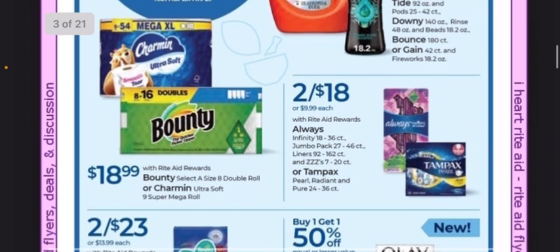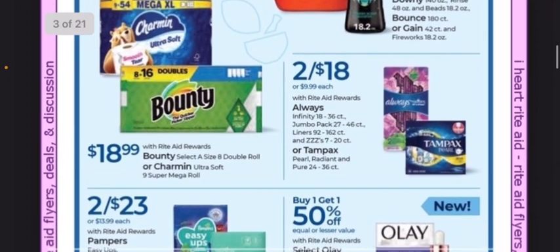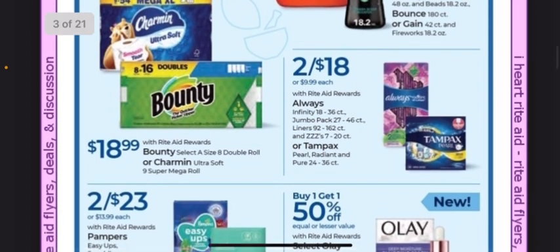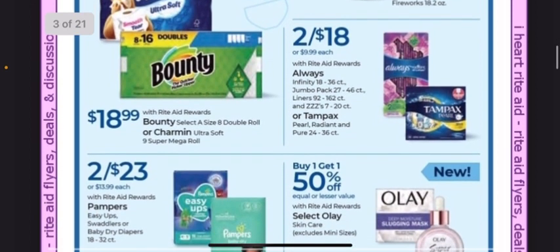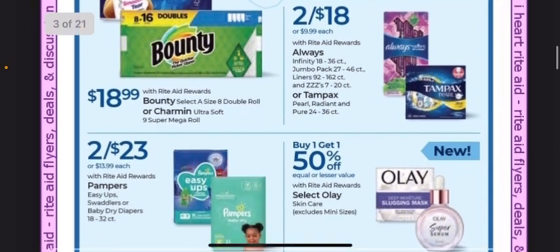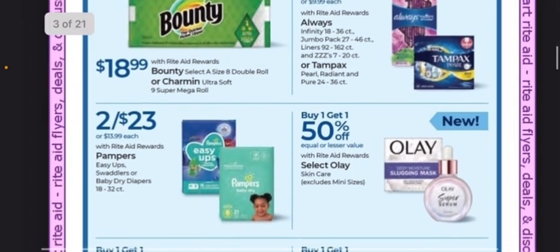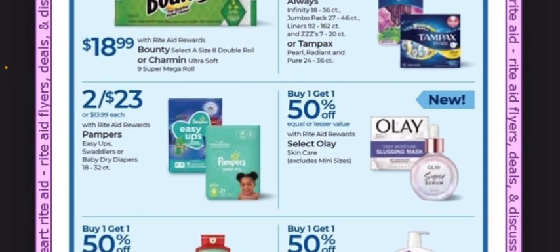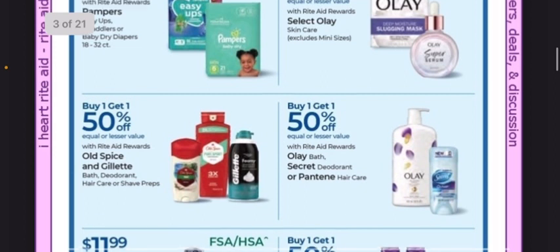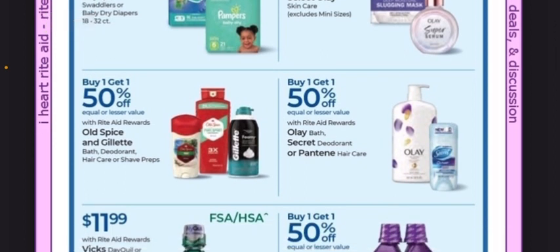If you have bonus cash challenges, you can check that out to finish any off. The Bounty 8 Double Roll and the Charmin Ultra Soft 9 Mega Roll are $18.99 — still sounds high, but it could be a good deal if you have threshold coupons or a $5 off of $25 coupon. If you need Always or Tampax, they're 2 for $18. Easy Ups and Pampers are 2 for $23 — maybe you have a Pampers bonus cash challenge. Olay is buy one, get one 50% off, as well as Old Spice, Gillette, Secret, and Pantene.